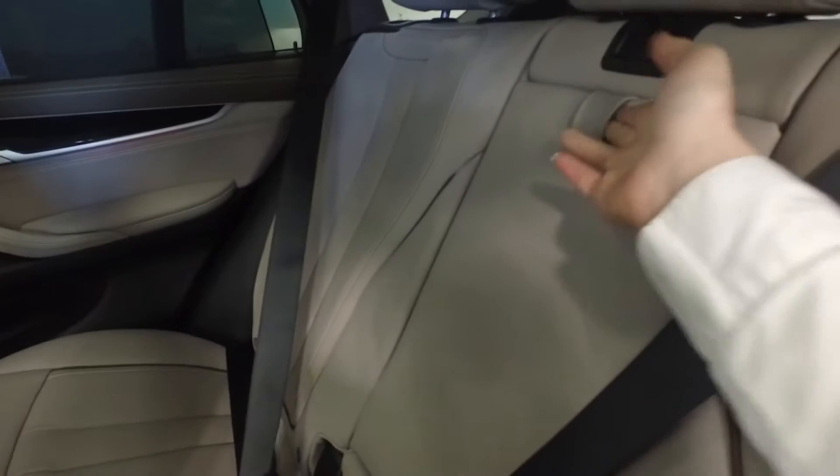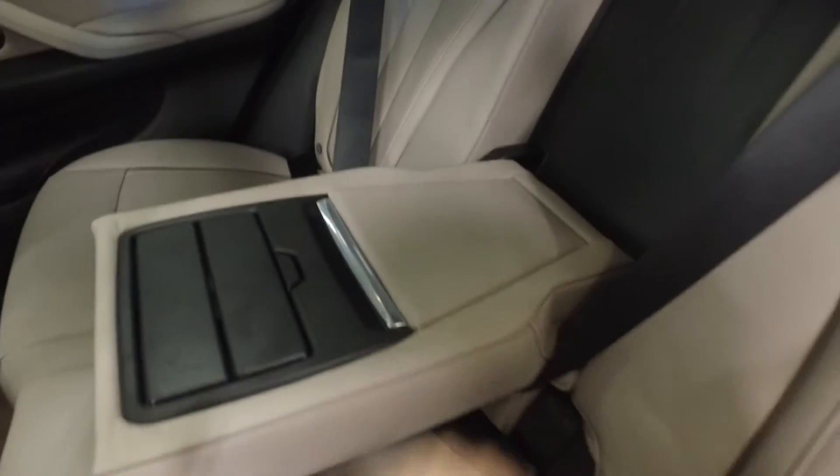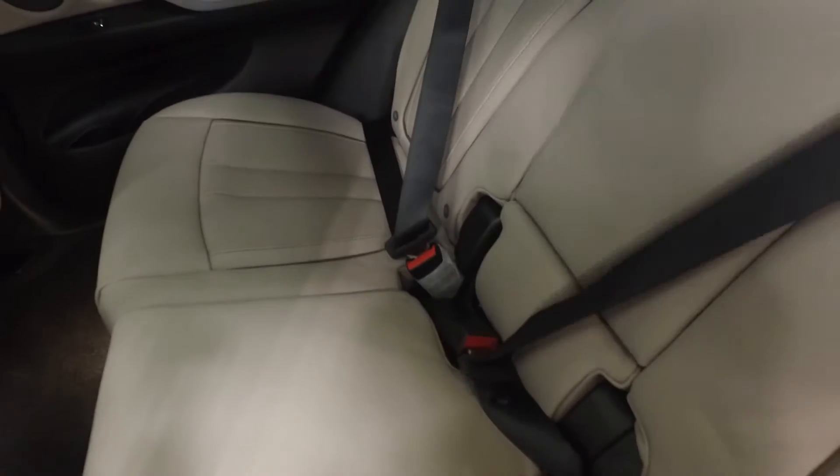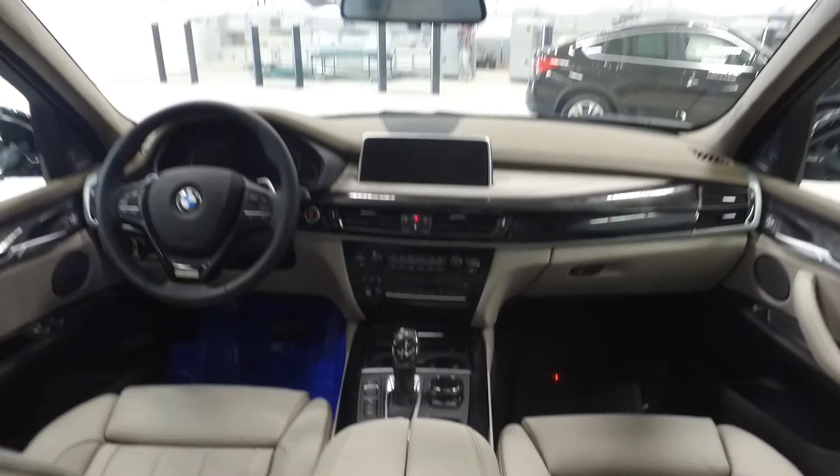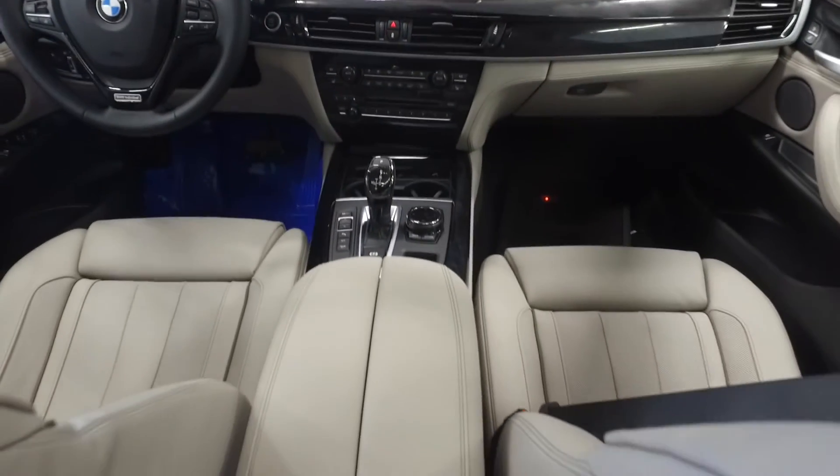The back of this X5 showcases the center console which folds down and offers adequate storage as well as drink storage for your back seat guests. The vehicle is equipped with the panoramic sunroof wrapped in the Alcantara roof liner. It also features ventilated front and rear seating as well as leg extension for comfort.